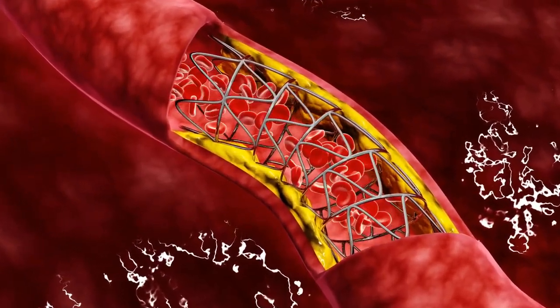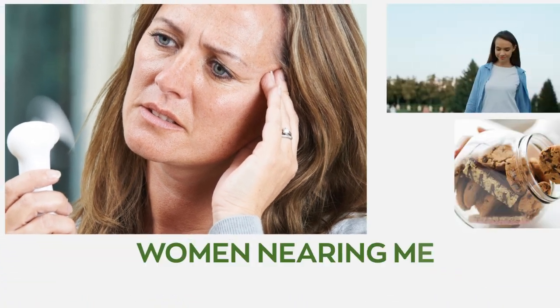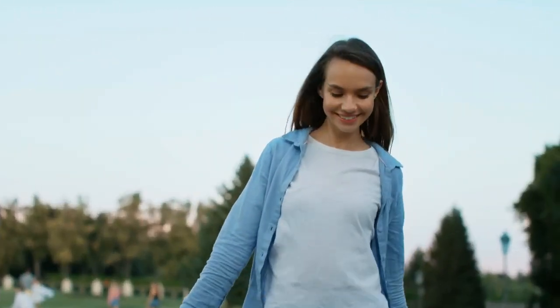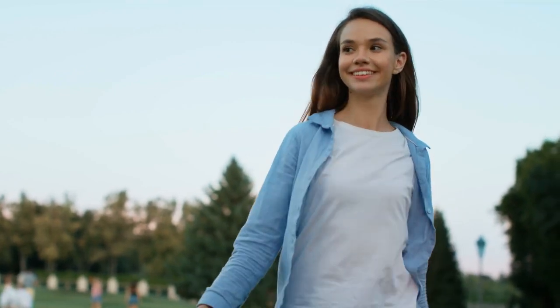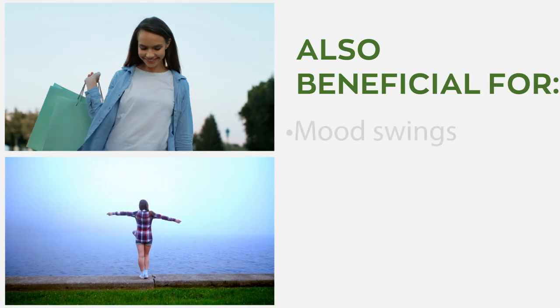Lion's mane is beneficial in regulating hormones and improving women's health. Women nearing menopause reported reductions in anxiety and irritation after consuming cookies containing lion's mane powder. The mushroom is also beneficial for premenopausal symptoms like mood swings, irritability, and fatigue.